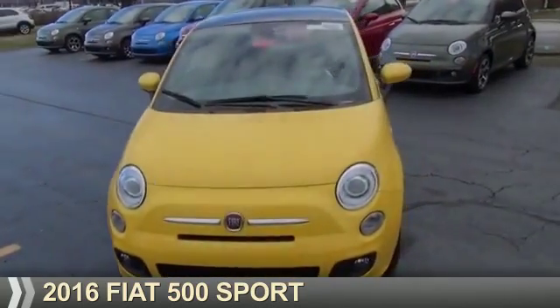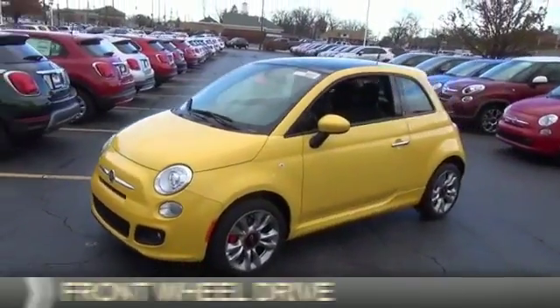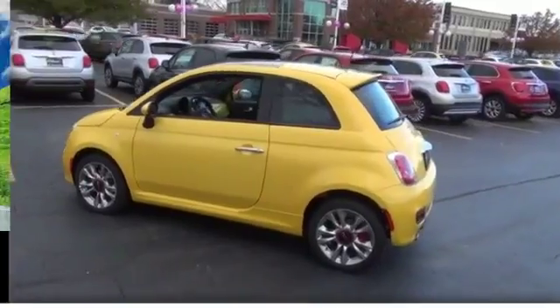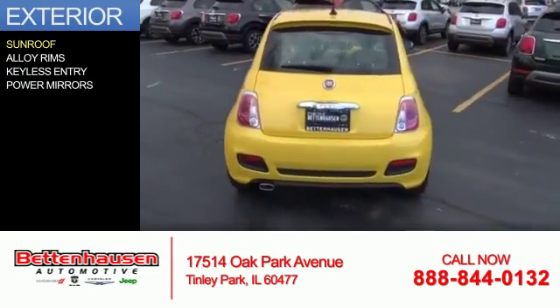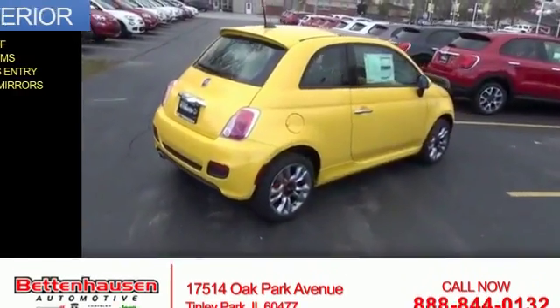Presenting the 2016 Fiat 500. It's powered by front wheel drive, a 1.4 liter four-cylinder engine, and an automatic transmission. Great fuel efficiency saves you money by requiring fewer trips to the gas station. The features include a sunroof, alloy rims, keyless entry, and power mirrors.